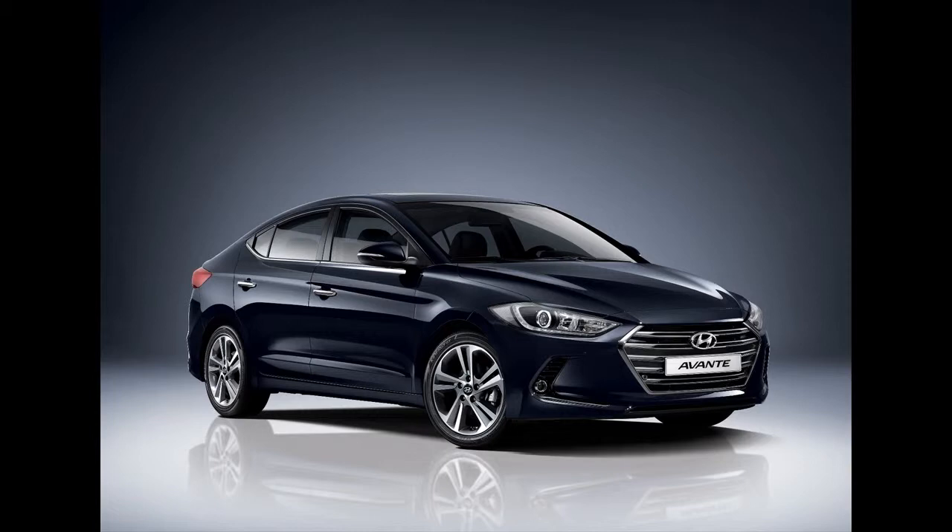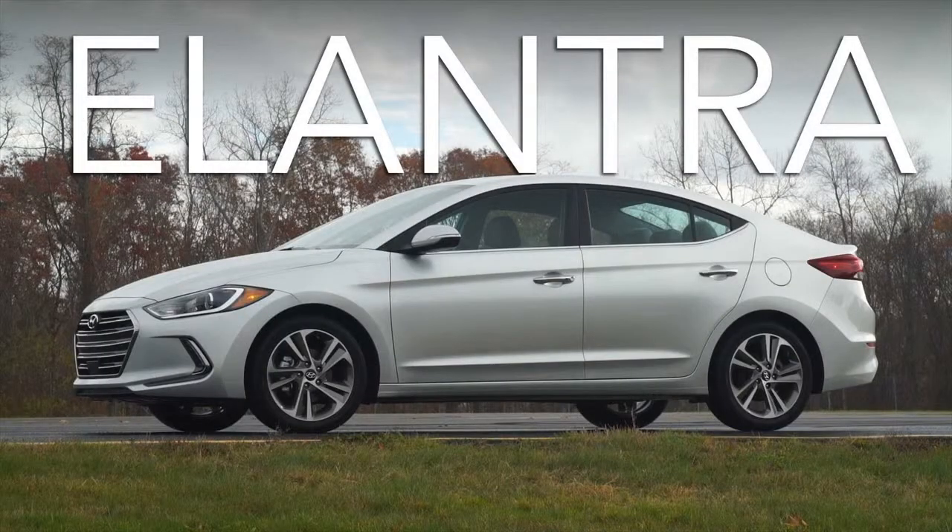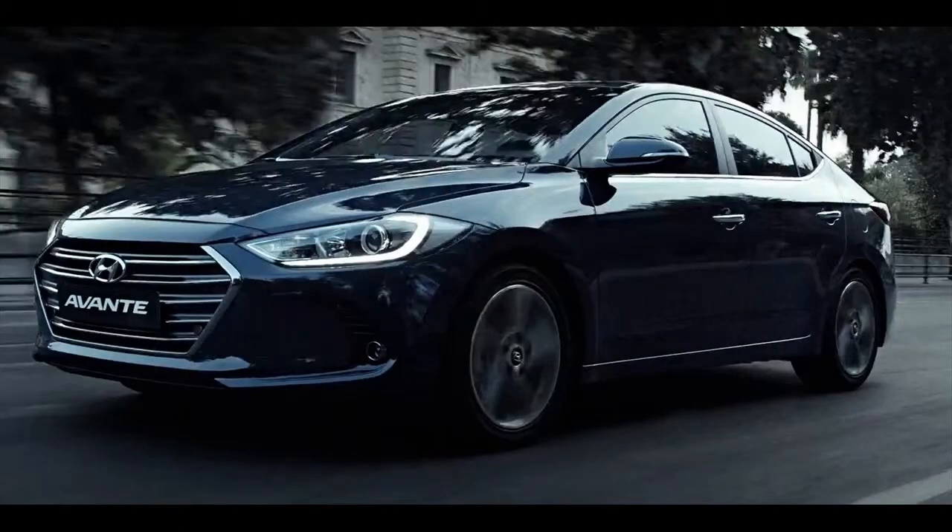The Elantra engineers at least resisted the urge to make the car larger. Its interior and cargo volume figures are within tenths of last year's figures, which means they once again put the Elantra into the EPA's midsize bracket. With that comes a midsize feature set, including a few items no other compact car offers.